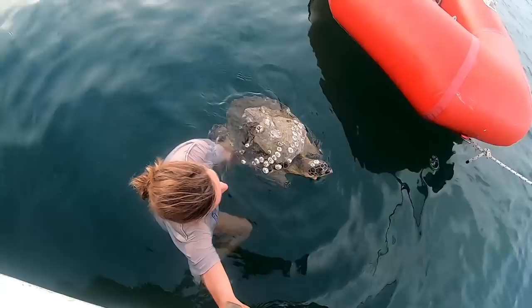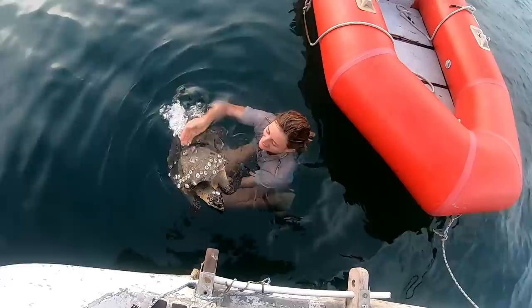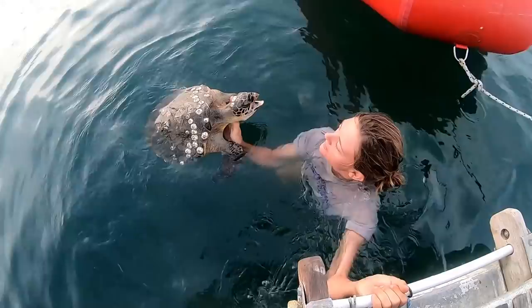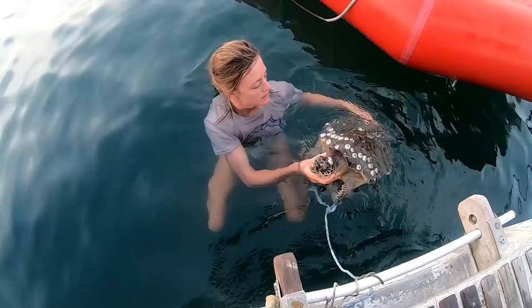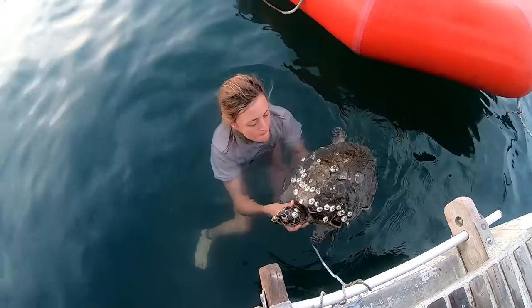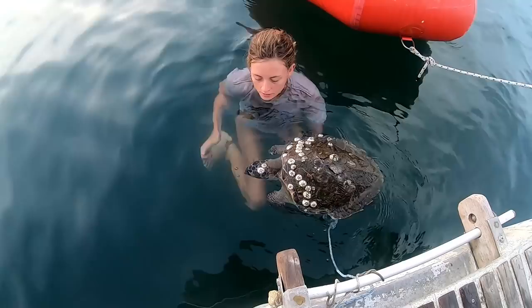A little swimming — oh, that's nice. She's really buoyant, which probably means there's a lot of gas in her abdomen. I'm just going to put her head under so her little eyeballs don't get too dry. I wonder if she has the energy to pull in her head.